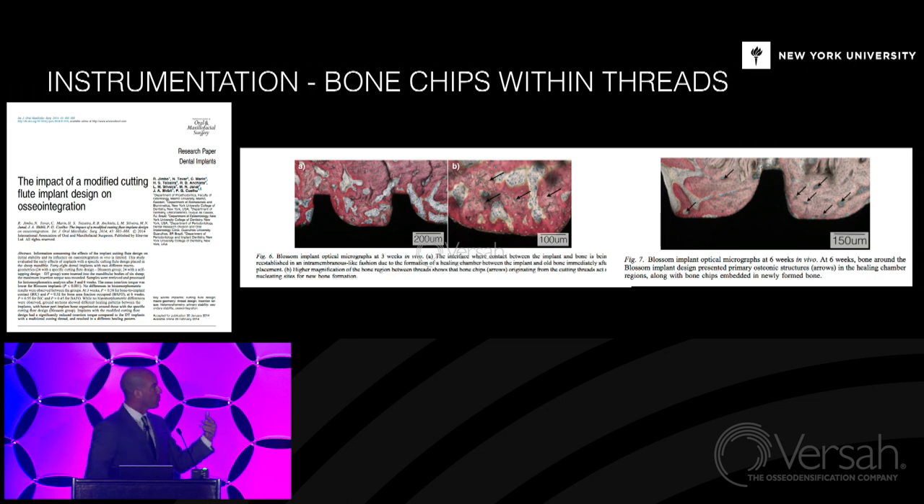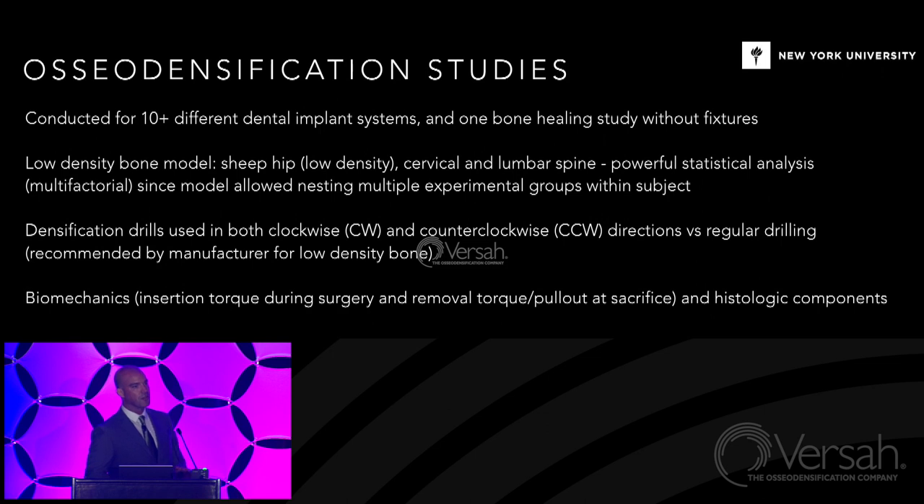Osteodensification studies have been conducted for 10-plus different dental implant systems. The results are all the same — this turns out to be quite a boring talk for me, because the results are over and over and over absolutely identical regardless of the implant system. Which will be intuitive for you after I present the very first study, because it becomes more of the same — validating and revalidating and challenging the models we work on. The low-density bone model is a sheep hip. I do not think I have ever drilled through lower-density bone than a sheep hip.